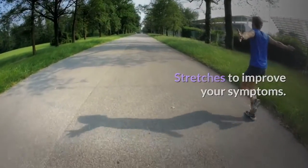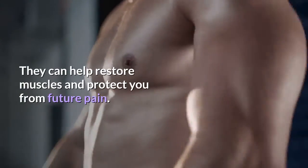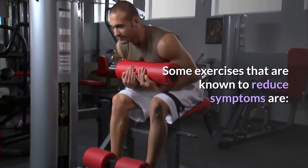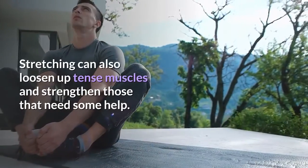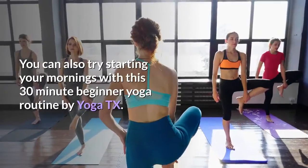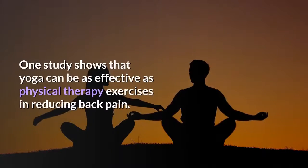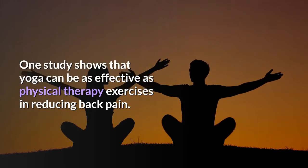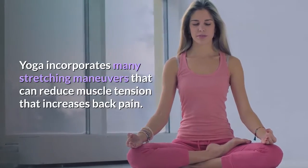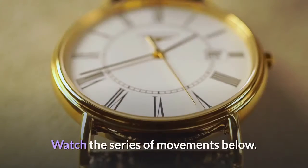Stretches can also improve your symptoms. Exercises are good for people who have low back pain — they can help restore muscles and protect you from future pain. Some exercises known to reduce symptoms are listed here. Stretching can also loosen up tense muscles and strengthen those that need some help. You can also try starting your mornings with a 30-minute beginner yoga routine by YogaTX. One study shows that yoga can be as effective as physical therapy exercises in reducing back pain, as yoga incorporates many stretching maneuvers that can reduce muscle tension.